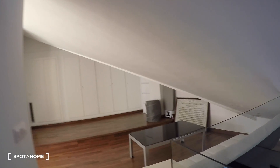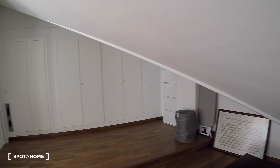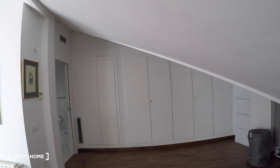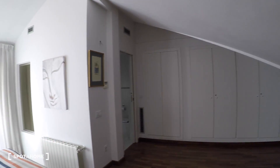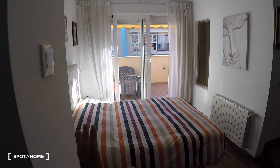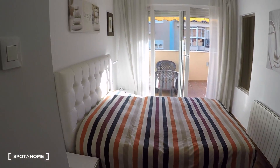Over here we go upstairs and this is the bedroom, with a sofa, coffee table, a great built-in wardrobe with seven doors, a double bed and bedside tables.